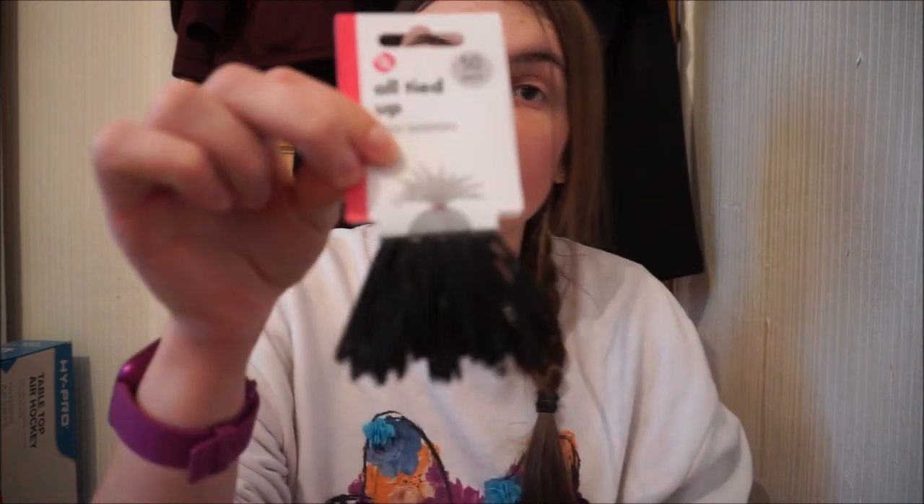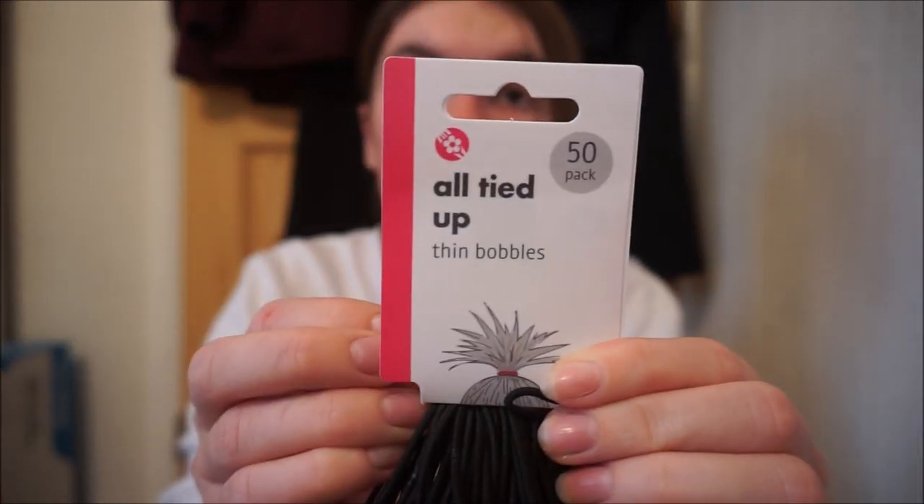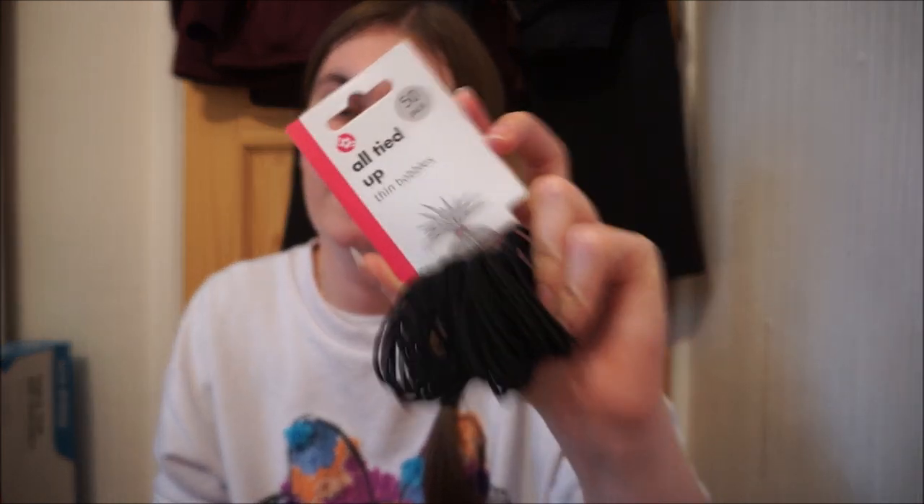I've run out of bobbles — can you believe it? I never run out of bobbles because I normally have loads, dozens of them. But I've run out, either because I've put them in Lucy's hair and the bobble's gone missing, or I've had them here and they've snapped, or I've misplaced them. Poundland had bobbles — they had the thin ones which are the ones I get. I don't get the thick ones as they don't really do well for me. These are all thin ones which I'm wanting — a pound for 50. So 50 for a pound, really good. I just need bobbles, thin ones, just for the end of my plait or when I put my hair in a ponytail which is very rare. I've never bought bobbles from Poundland before but they seem pretty good for what I want.